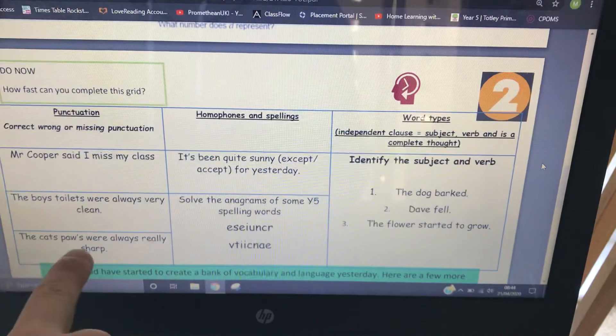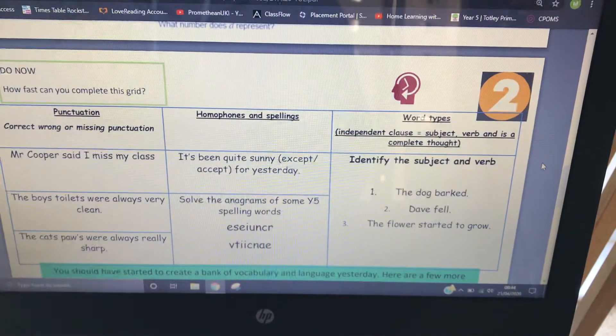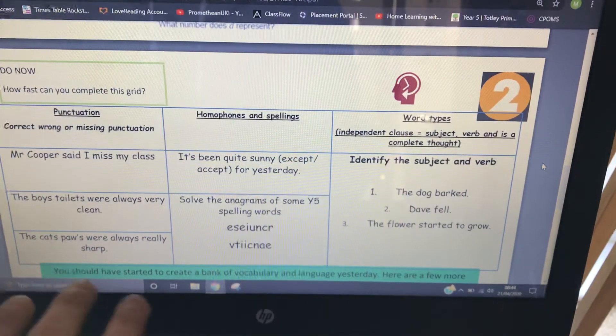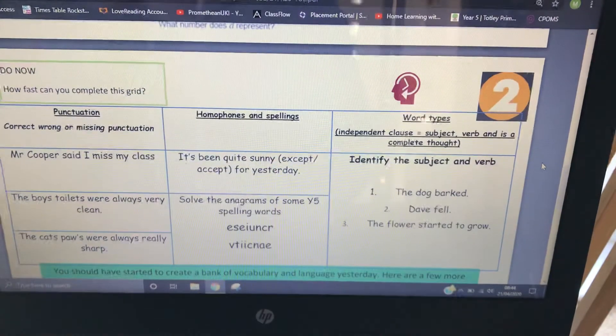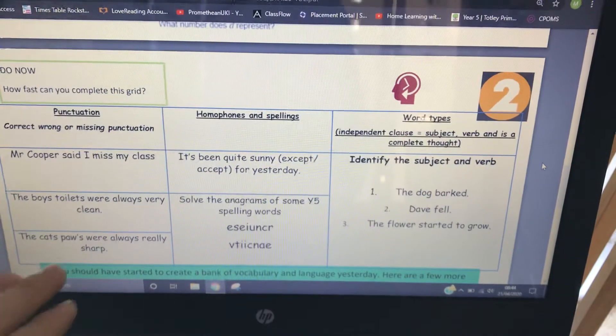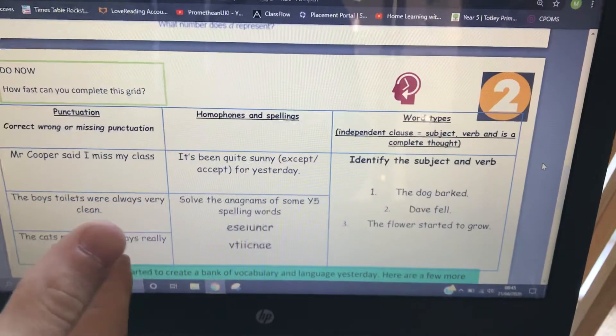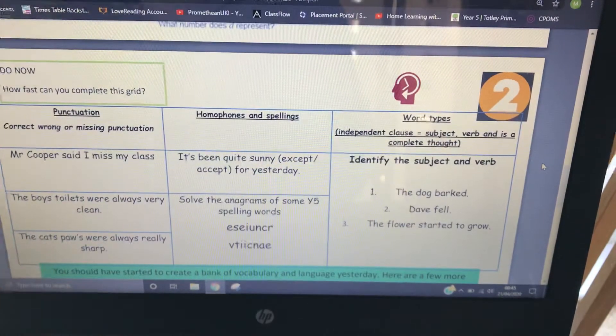And the last one: 'the cat's paws were always really sharp.' I've put the apostrophe in the wrong place — remember, correct, wrong, or missing? It should be in between the T and the S of 'cats'. It's one cat's paws. That's a really common mistake. When we're getting to grips with apostrophes, we start putting apostrophes in the noun that's plural rather than the noun we're talking about — the subject. So it goes in 'cat's'.